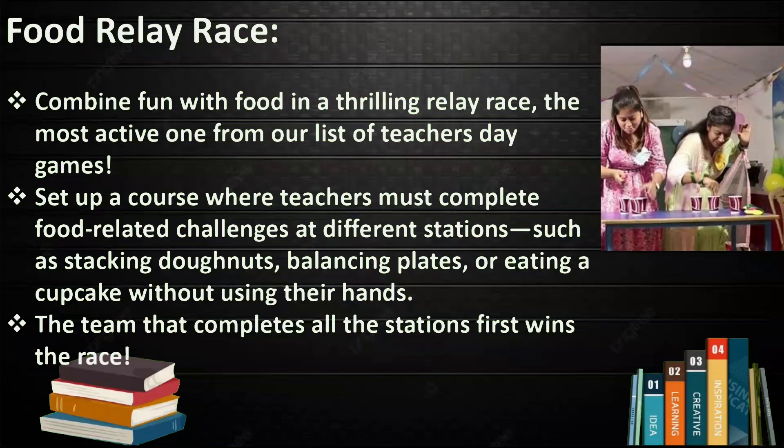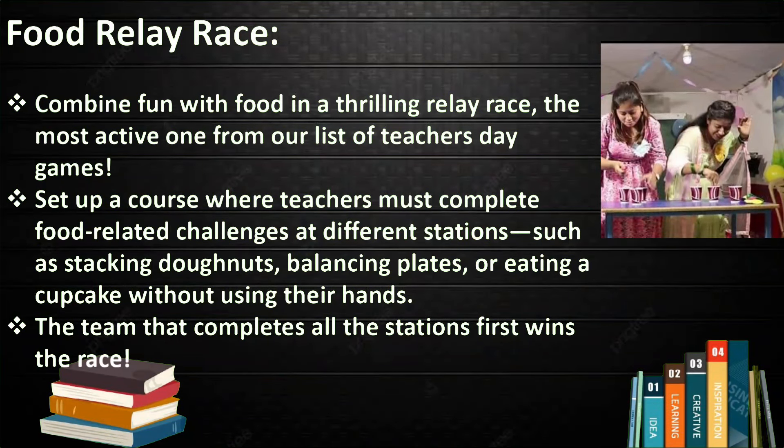The next game is Food Relay Race — the most active one from our list of Teacher's Day games. Set up a course where teachers must complete food-related challenges at different stations, such as stacking donuts, balancing a plate, or eating a cupcake without using their hands. The team that completes all the stations first wins the race.